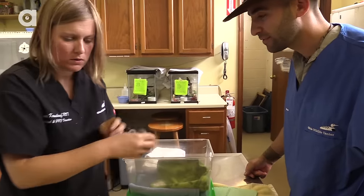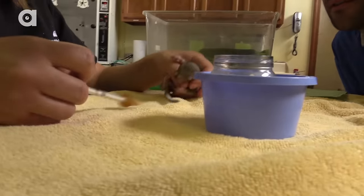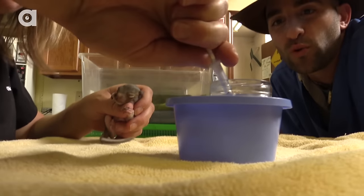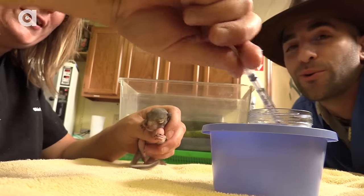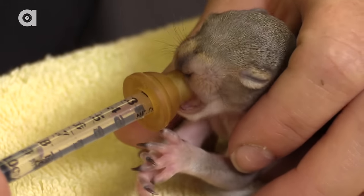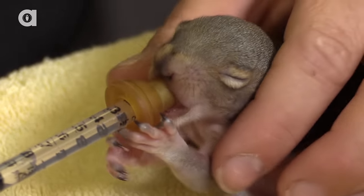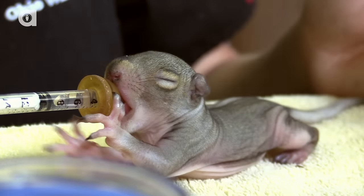We feed our squirrels with a syringe and a synthetic nipple on the end — a synthetic squirrel nipple. You can use them for kittens and puppies too. Squirrels are usually pretty good eaters, so they latch onto it and take to it pretty well the first couple of times. This is not what I imagined when you said cute — this is cute times ten.